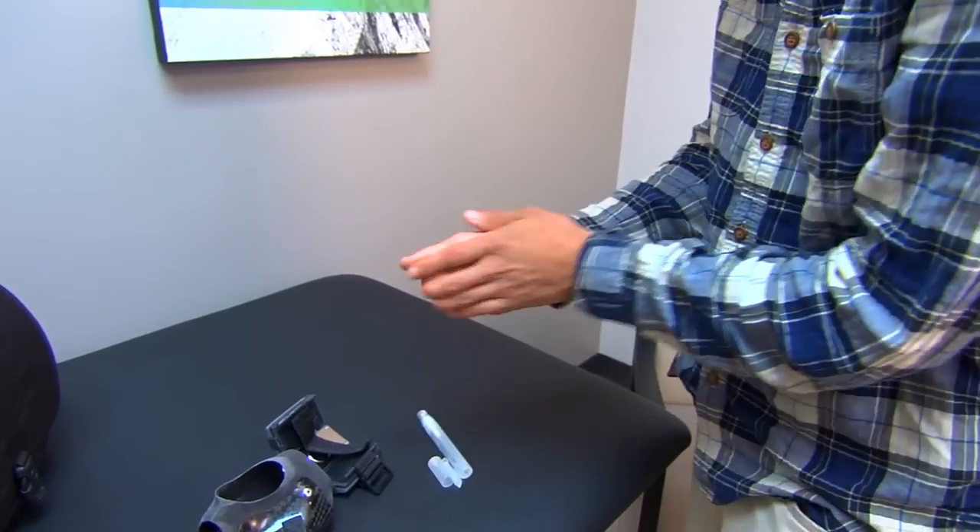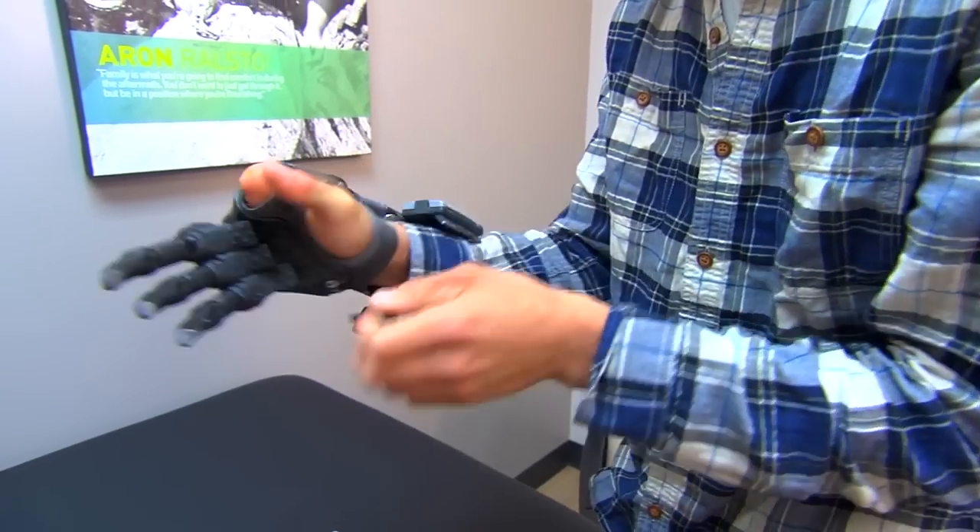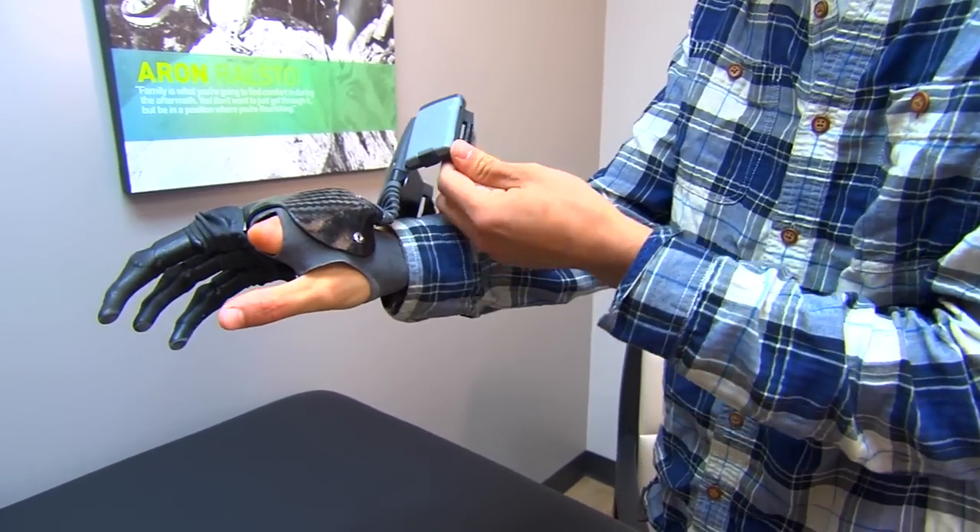Every prosthesis we make is custom tailored for that specific person. The sockets — the interfaces that contact the patient's limb — are all custom molded. All the components we select are custom selected for that specific patient based on their individual needs and goals.